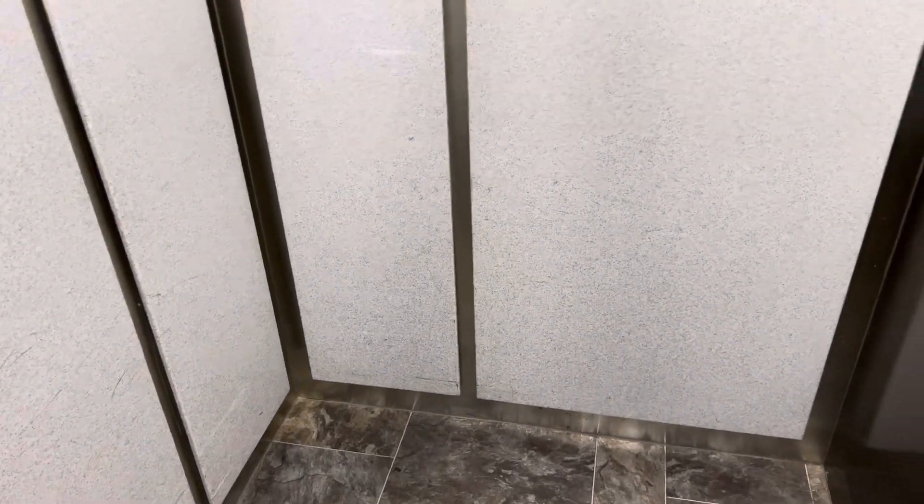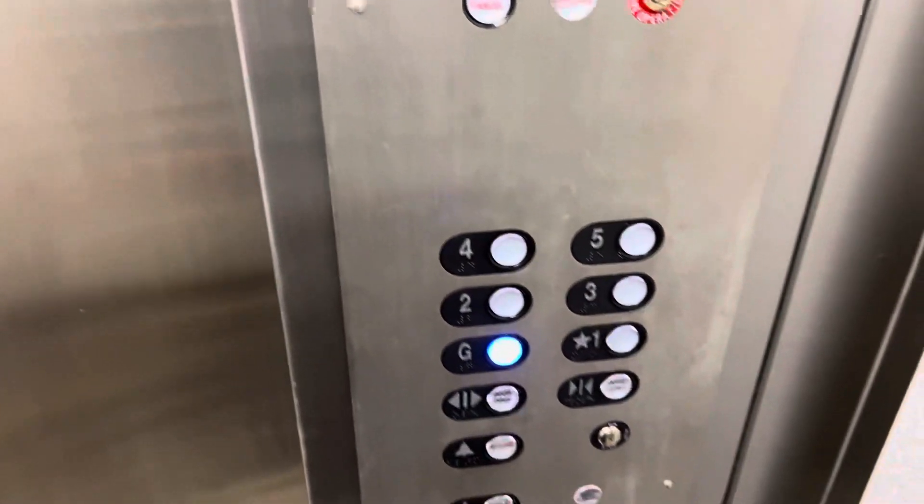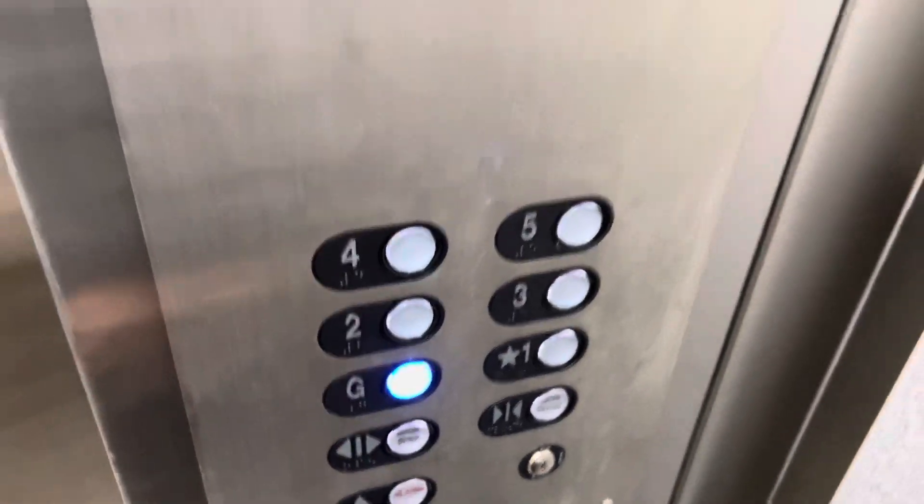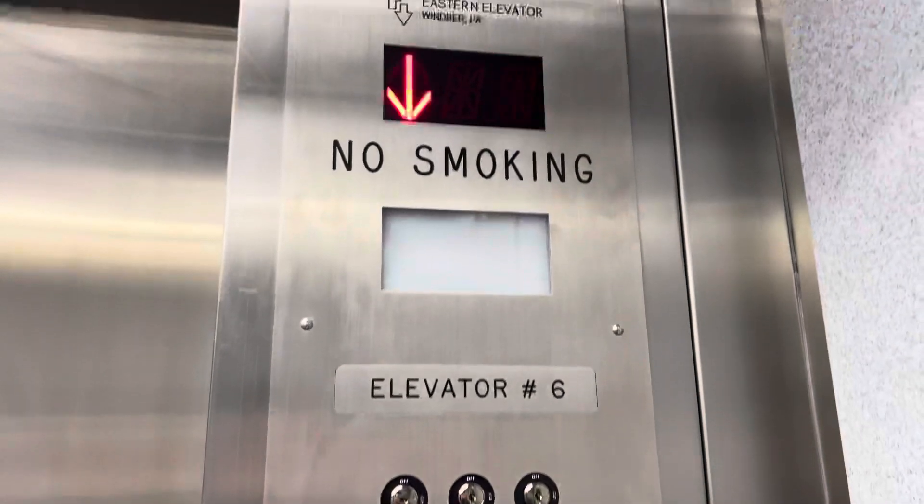I can't remember if these cabs are original or not — I think they're updated. New PTO buttons. I like the blue; the blue is a nice touch. These are also the clicky ones, which I like.